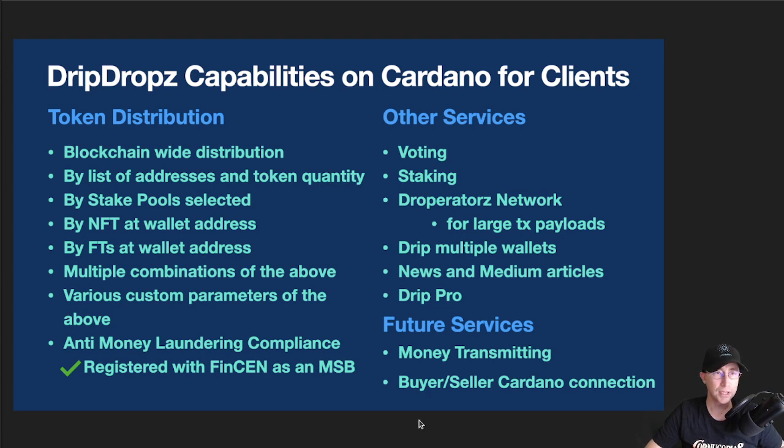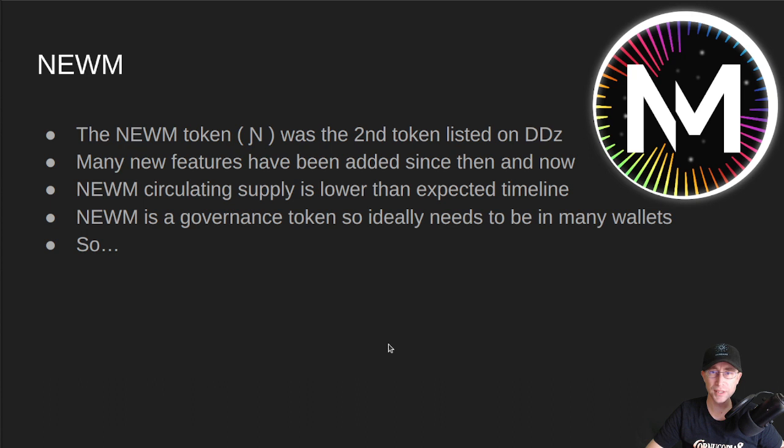Why are we talking about DripDrops and Noom? Noom is a very old token as far as DripDrops is concerned. It's been there since the beginning of DripDrops — it was the second token ever listed on DripDrops behind the DripToken itself. Many new features have been added to DripDrops between January and now. Also, with the Noom token, our circulating supply has been lower than expected based on the timeline and white paper, so we need to get more Noom out into circulation. Noom is also a governance token, so ideally it needs to be held in many, many wallets.